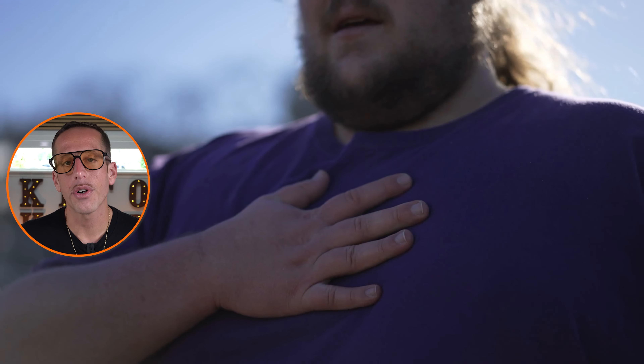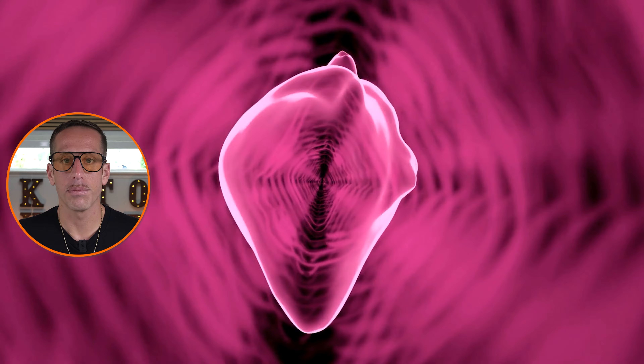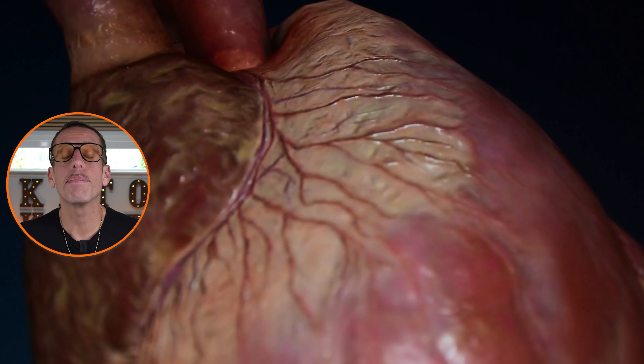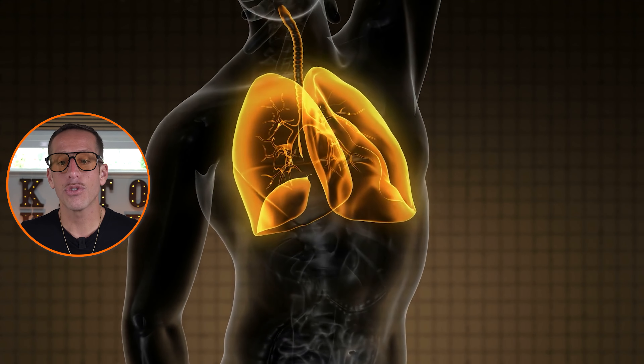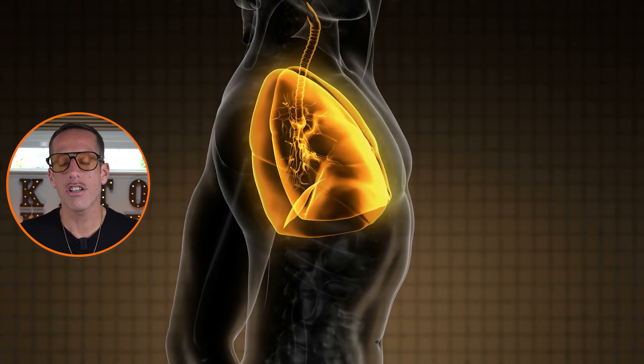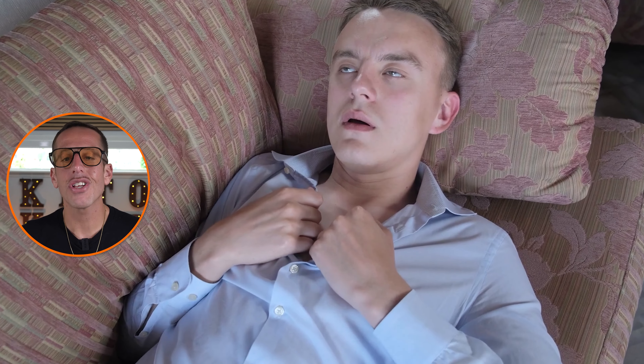The first warning sign is shortness of breath. If you find yourself having shortness of breath from climbing some stairs, walking to the grocery store from your car, or picking up some bags, and it's happening on a frequent basis, this could be a sign of heart problems. This occurs because the heart may not be pumping effectively, leading to fluid buildup in the lungs. If this is happening on a persistent basis, it could be a red flag for heart disease. When fluid accumulates in the lungs due to heart failure, it impedes oxygen exchange, making it difficult to breathe. Reduced oxygen delivery from conditions like coronary artery disease prompts the body to increase breathing rates.